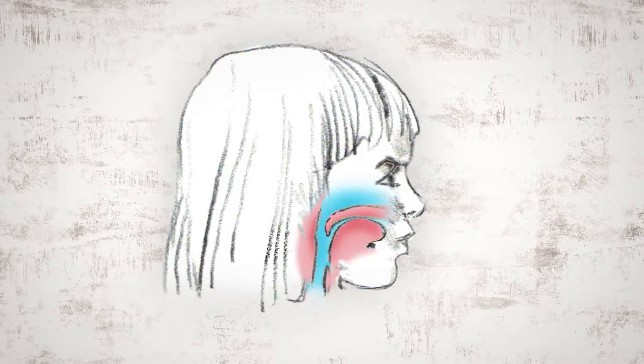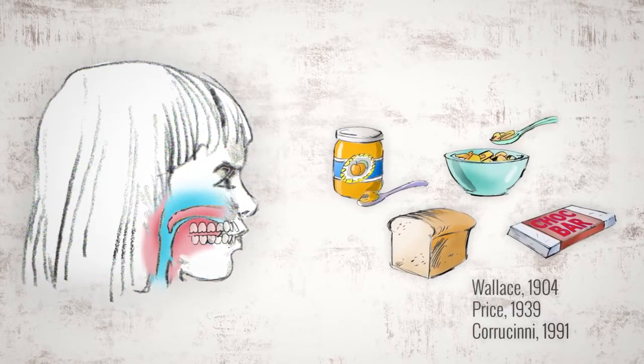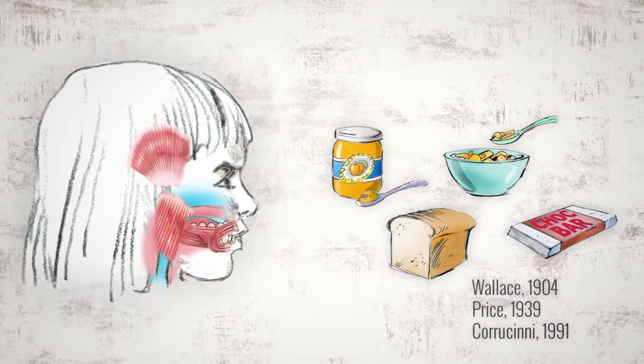The modern face has changed. From childhood, her dental arches are less developed, crowding her teeth and giving her less space for her tongue, which impacts her airway. Many believe this stems from a number of causes such as allergies that affect breathing. Another is the poor nutrition and softness of modern diets, causing toddlers to have underdeveloped chewing muscles and smaller dental arches.